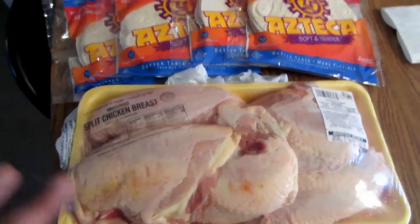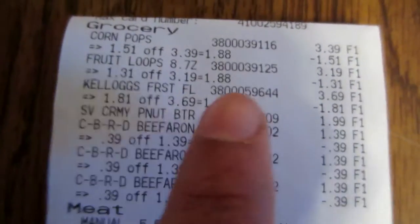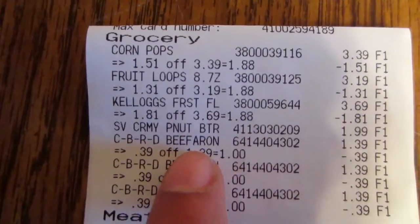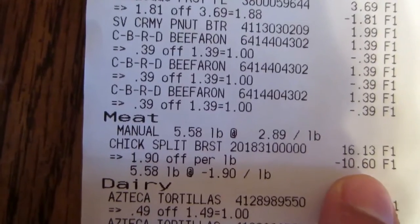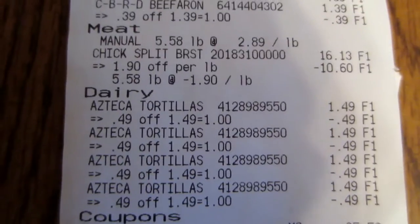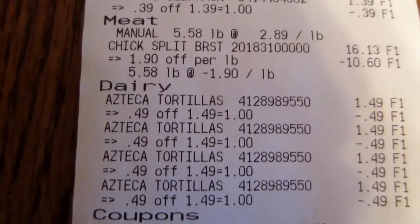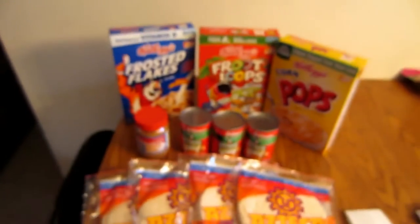I'll probably break this chicken into three meals for that five dollars because they're so big — I can add some pasta or whatever to stretch it. I spent $19.36 on that. Looking at the receipt: cereal $1.88, originally $3.39; peanut butter $1.99; Beefaroni used to be $1.39, now a dollar; the meat used to be $10.16, they took $10.60 off making it $5.53. The tortillas are listed under dairy for some reason — originally $1.49, on sale for a dollar with the 25-cent coupons. Total: $19.36.